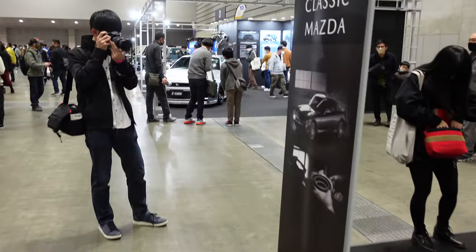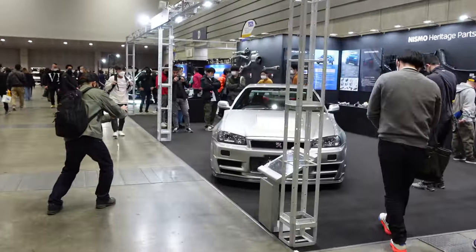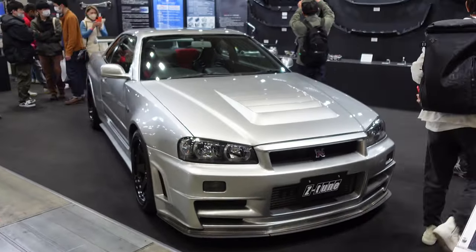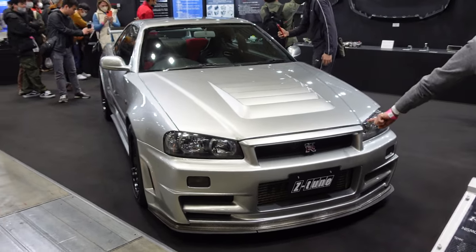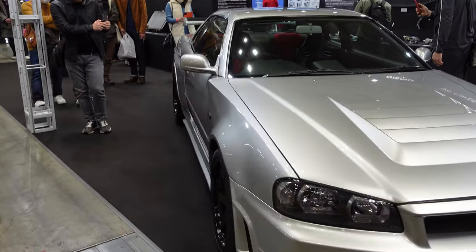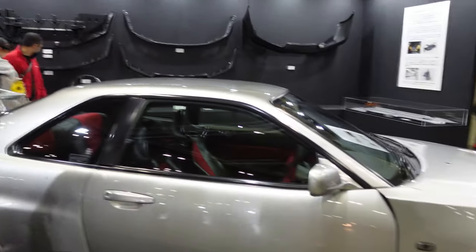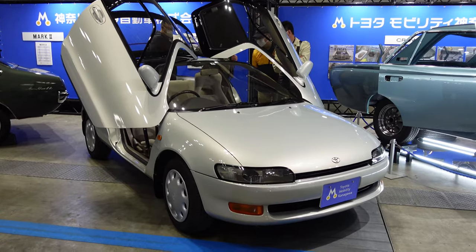Over here is the Nismo Heritage section. They've brought out an original R34 Nismo Z-tune - the ultimate holy grail of the Skyline GTR lineage. These are going for about a million Canadian right now, which is absolutely insane. I think there are only about 20 or 25 originals, with plenty of kits modeled after the Z-tune, but this one from the Nismo Heritage Collection is the real deal.